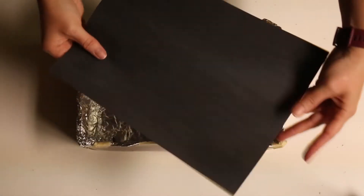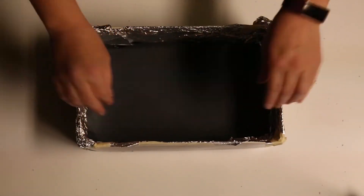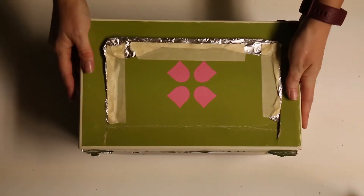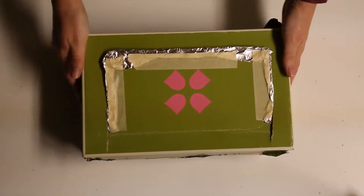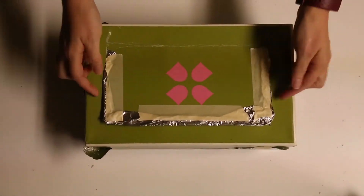Now it's time to add some black paper into the bottom. Cut the paper so it fits nice and snug. This black paper will absorb the infrared radiation coming from the sun and create the heat needed to heat up our solar oven. And there you have it — put your lid on nice and snug, open up your flap, and we're ready to go.